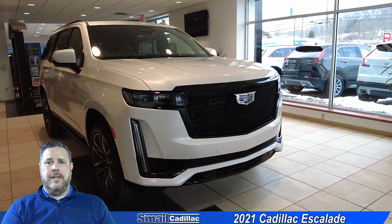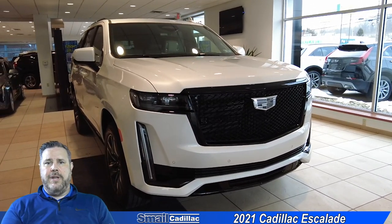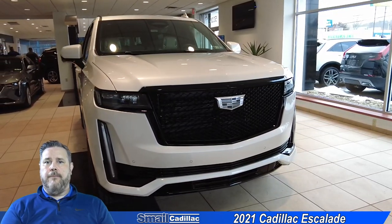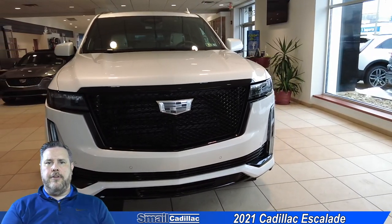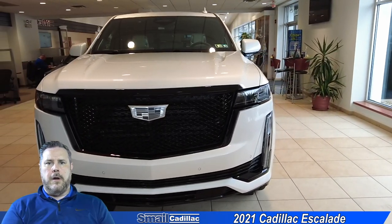The first thing that you're going to notice, obviously like all the other Cadillac Escalades in the past, you have your big bold in-your-face grille. They actually did make that grille a little bit bigger for the 2021. This is a complete redesign, so headlights are completely different.